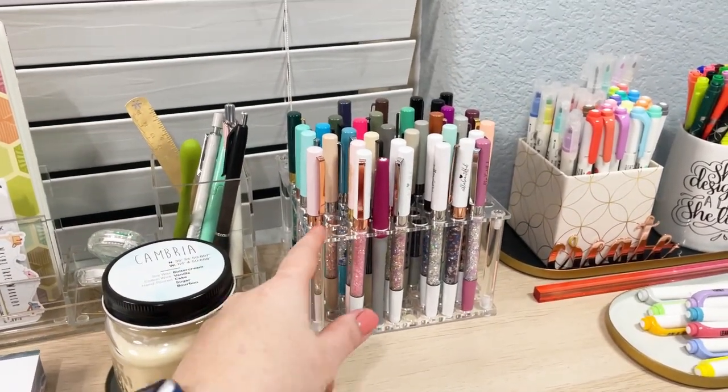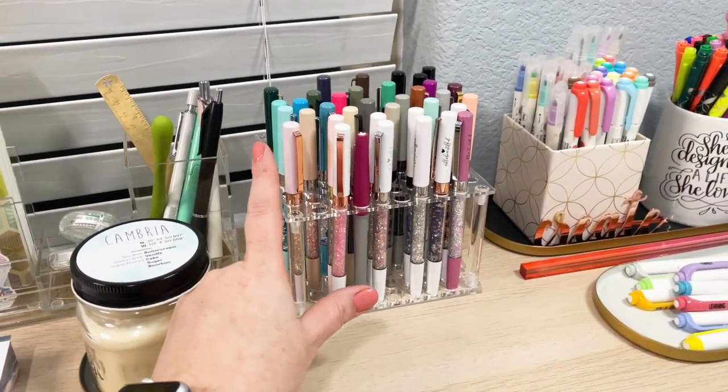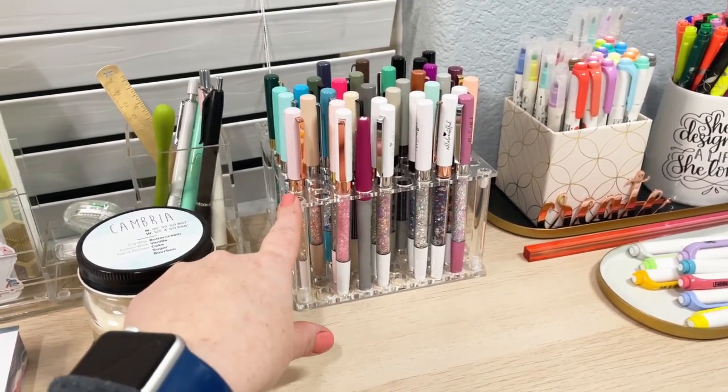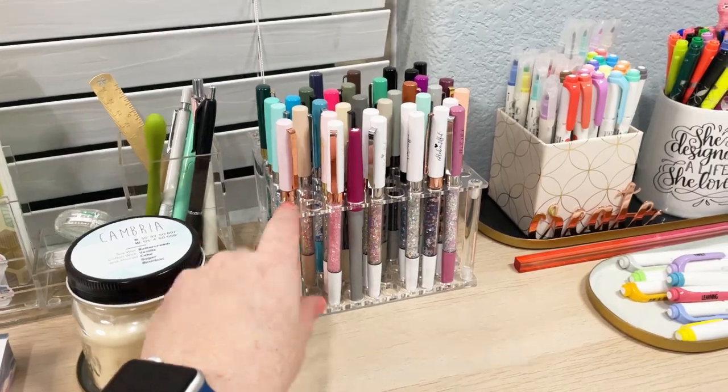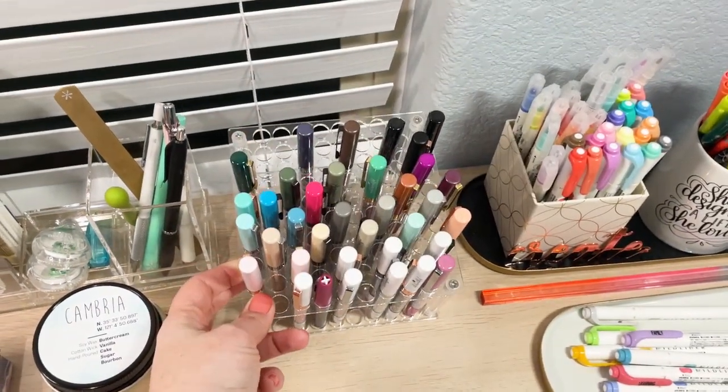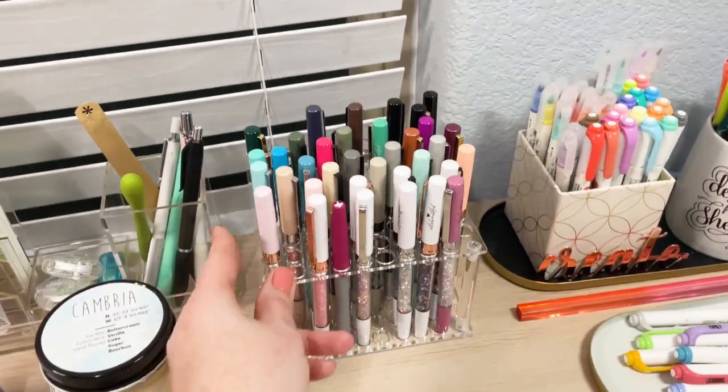This is my Villa Beautiful pen collection here. This stand is from Amazon — it was only like $12 or $13 — but it holds a lot of pens. I'm not even using like half of these, so it holds a lot of pens.